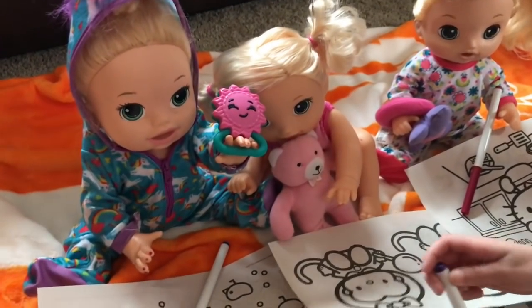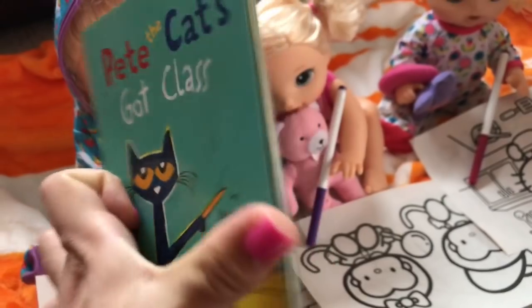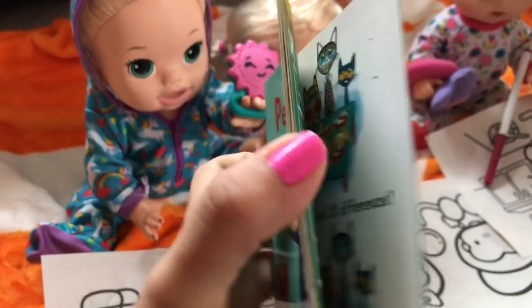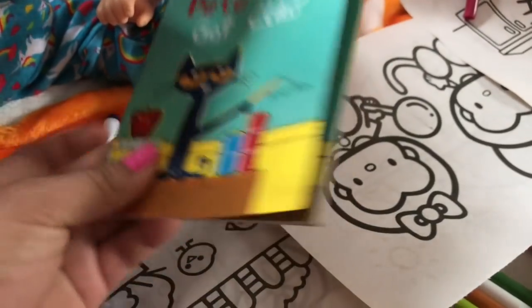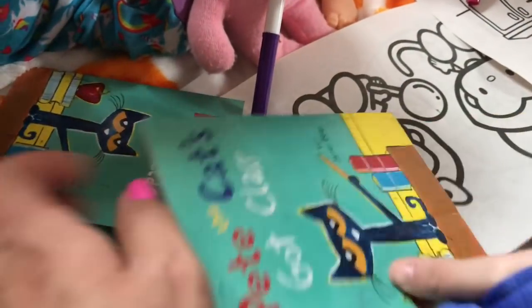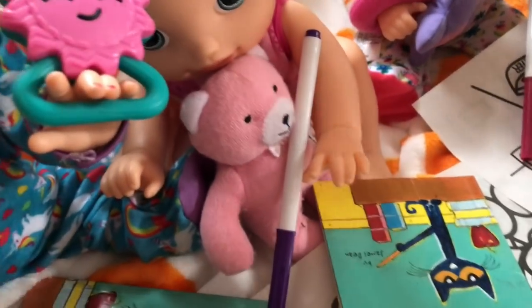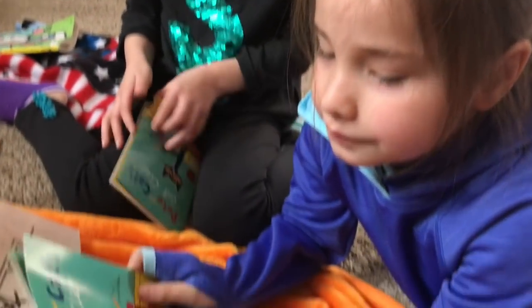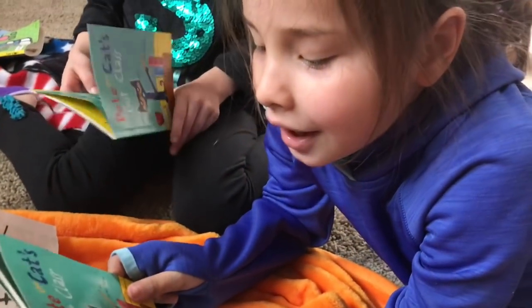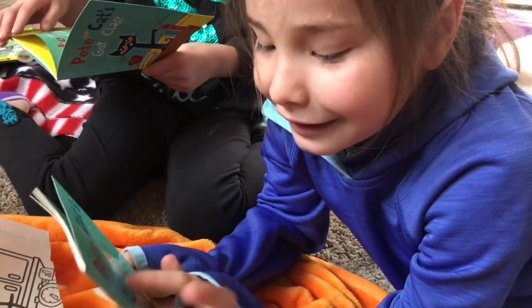So we're just going to let them color. And we got some books right here for them. We're trying to get them to start reading because, you know, the sooner the better. So we got Pete the Cat — Pete the Cat's Got Class. So here we're about to start reading them a book. Pete the Cat's Got Class.